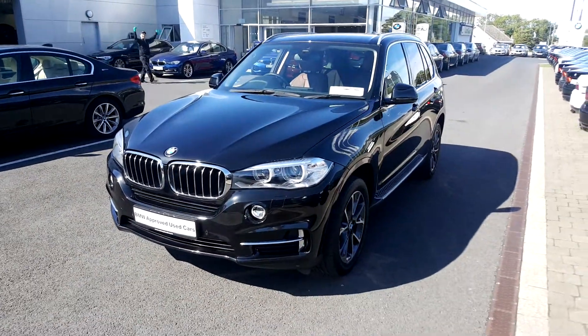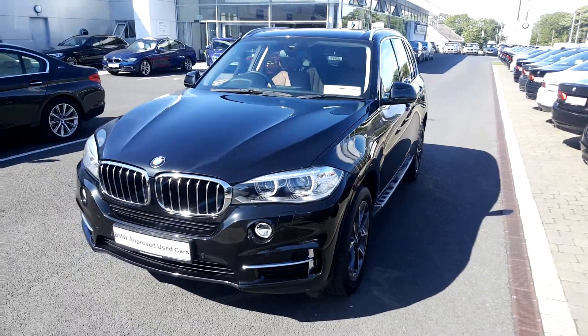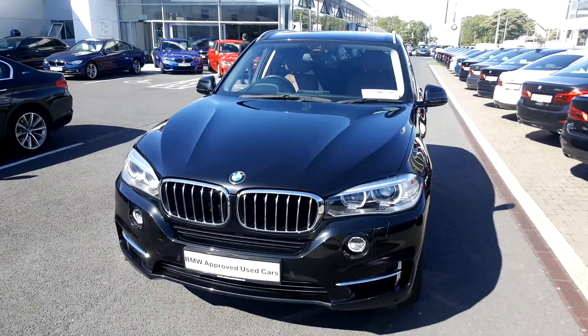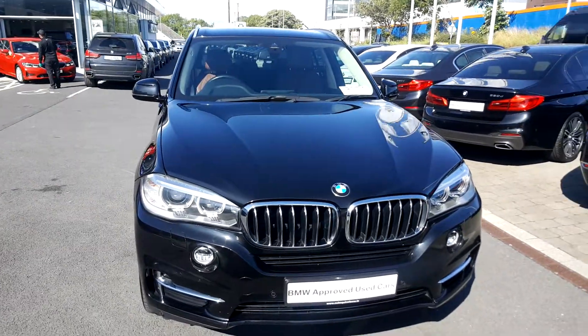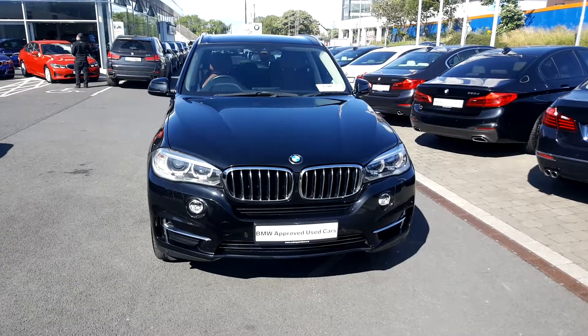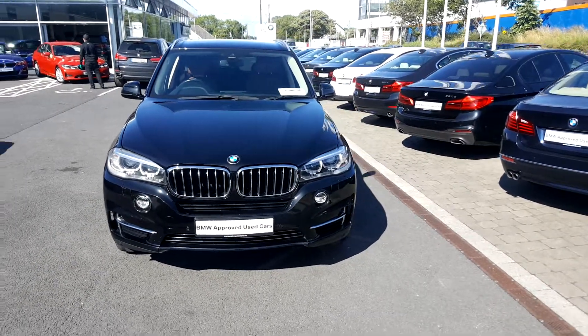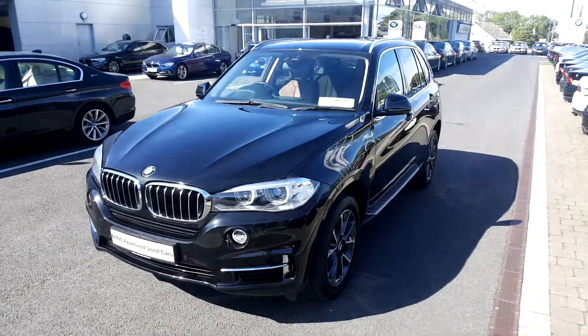Hi there, Albert here from Cullum Quinn BMW Galway making this short video presentation of this stunning BMW X5 xDrive 25D SE. This 142 registered BMW X5 comes in a black sapphire metallic paint. It is also part of our BMW approved used selection, which means it comes with benefits such as a two-year unlimited mileage BMW warranty and a two-year BMW breakdown assist.